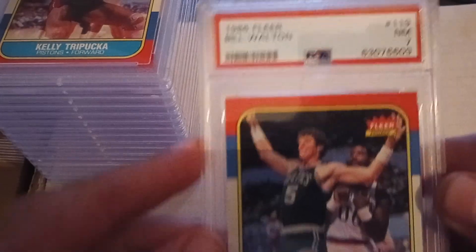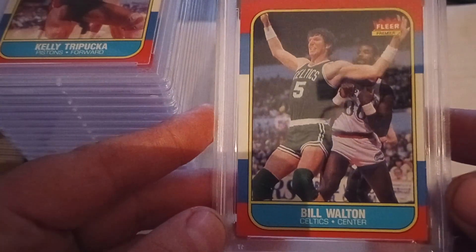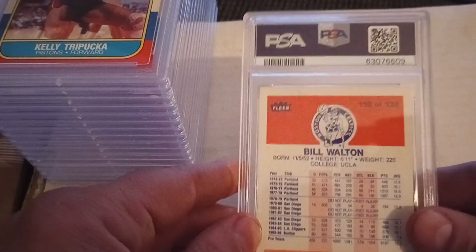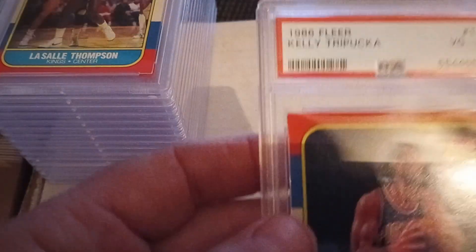Right off the bat, we have a Bill Walton and this one's a near mint seven. I think this is one of the higher graded ones — a near mint seven Bill Walton, just a really nicely conditioned card. I know how hard it is to get high grades in vintage. By the way, this whole lot is all basketball.